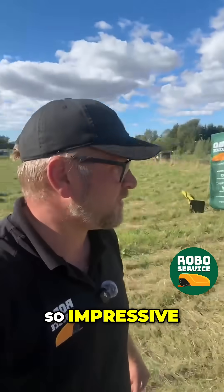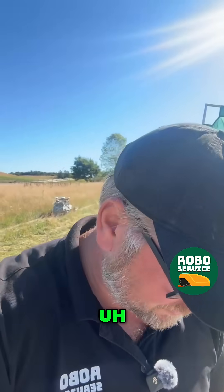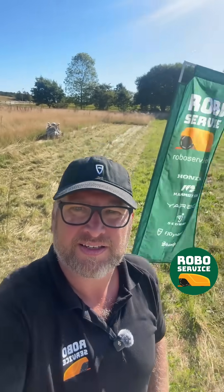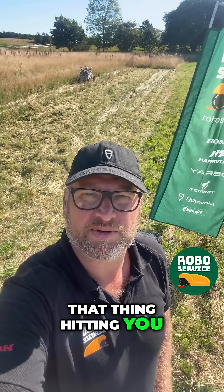This is so impressive. I'm waiting for you guys to give me a comment or give me some feedback. Are you not impressed? God damn it. Imagine being grass and that thing hitting you.